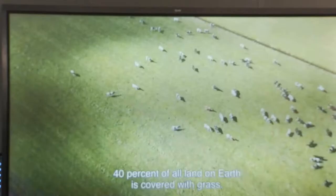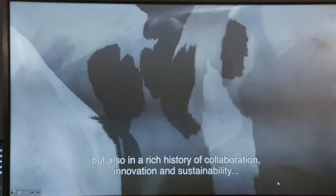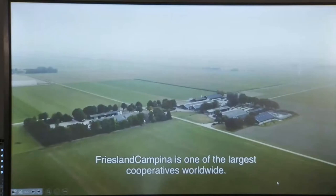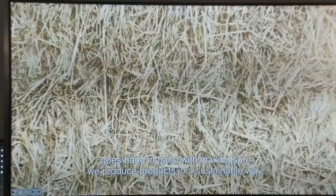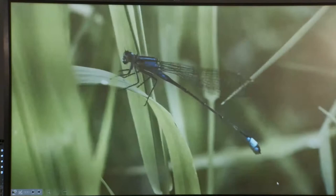Forty percent of all land on earth is covered with grass. For us it's the start of everything we do. Deeply rooted within Dutch soil but also in a rich history of collaboration, innovation and sustainability, Friesland Campina makes food that is nutritious and tasty. Friesland Campina is one of the largest cooperatives worldwide with over 18,000 member farmers. Our goal to provide better nutrition and a good living for our farmers goes hand in hand with making sure we produce products in a sustainable way. Innovation is one of our top priorities so that we can always provide the highest quality in our products.